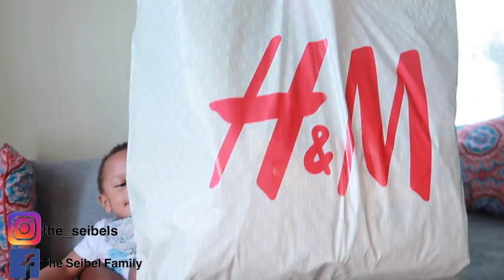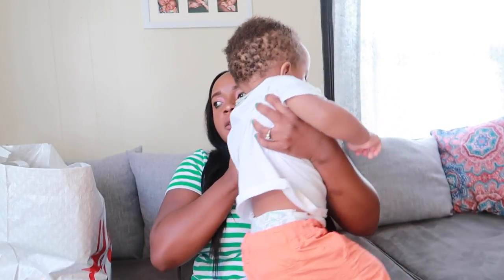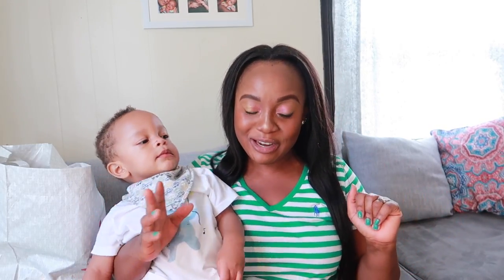H&M was having sales, so we went over there and we have this haul bag to show you guys. So yeah, that's what today's video is all about. If you're new to our channel, we're very happy and glad to have you with us. We post videos every Wednesday and Sunday. So if you're new to our channel, make sure to subscribe — tap on it and join the family.